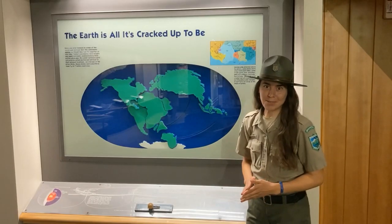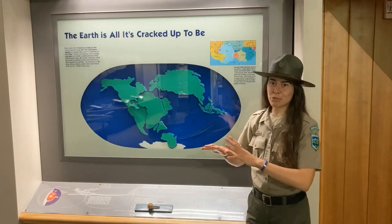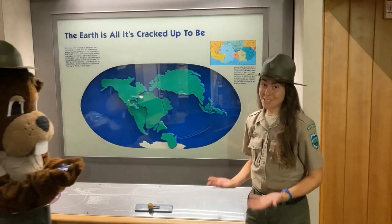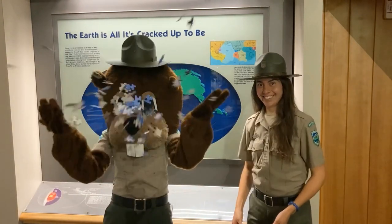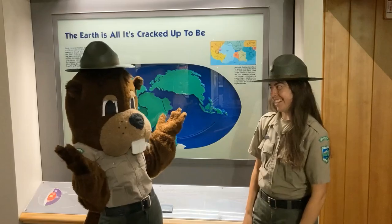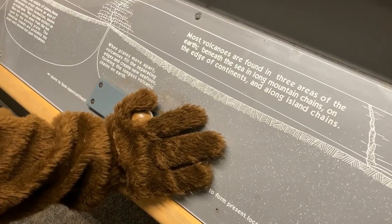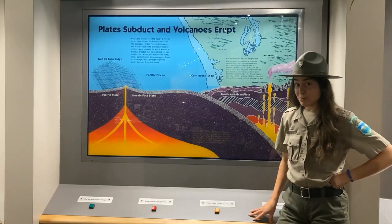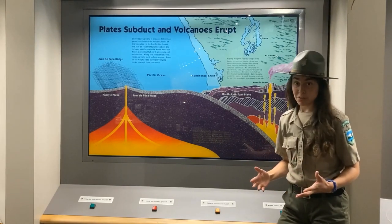Long ago, our planet was a supercontinent called Pangea. Eventually the land began to move and break apart through plate tectonics. Nowadays it resembles a puzzle where the pieces once fit together. During that process of movement, subduction zones are formed, and sometimes earthquakes or even eruptions happen as a result.